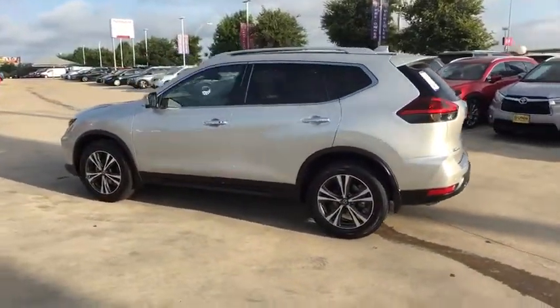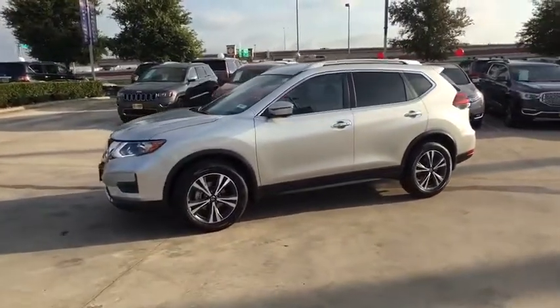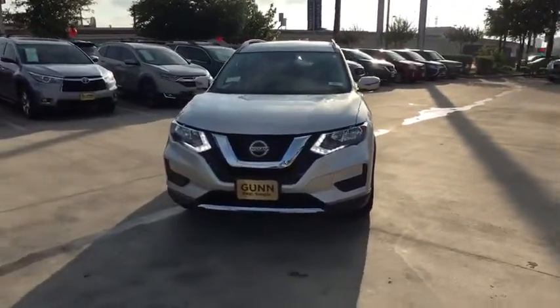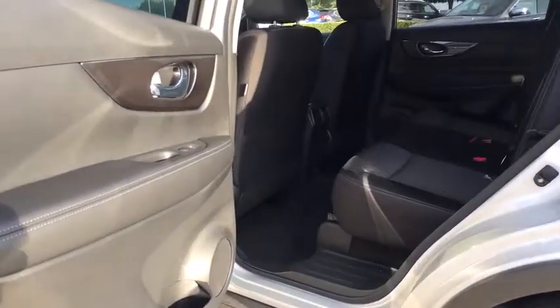Here are some of this vehicle's great options: backup camera, keyless entry, power liftgate, steering wheel audio control, traction control, stability control, remote engine start, lane departure warning, anti-lock braking system, leather-wrapped steering wheel.